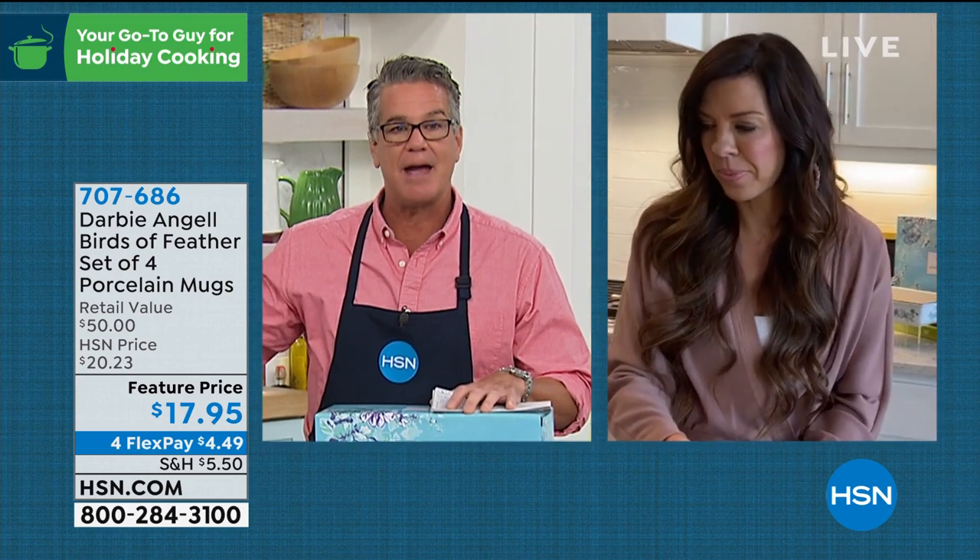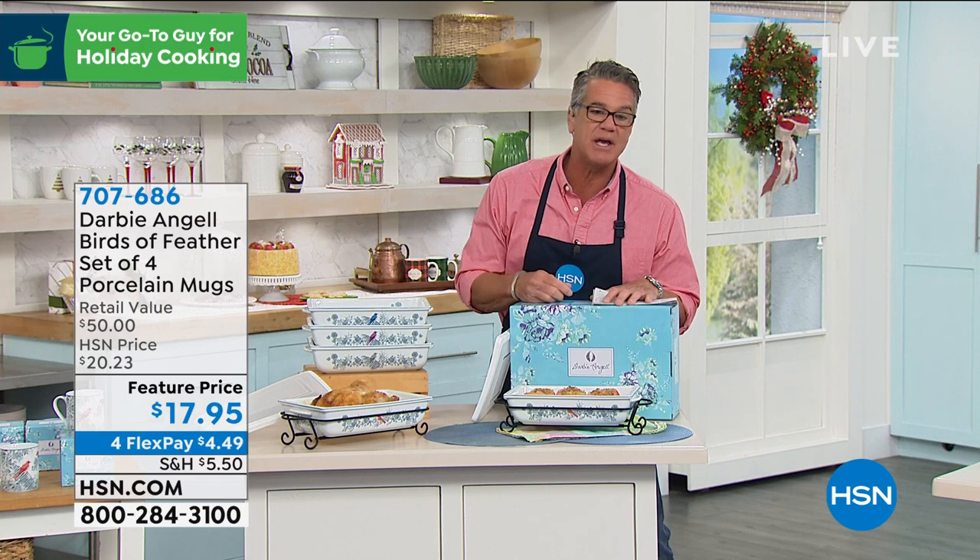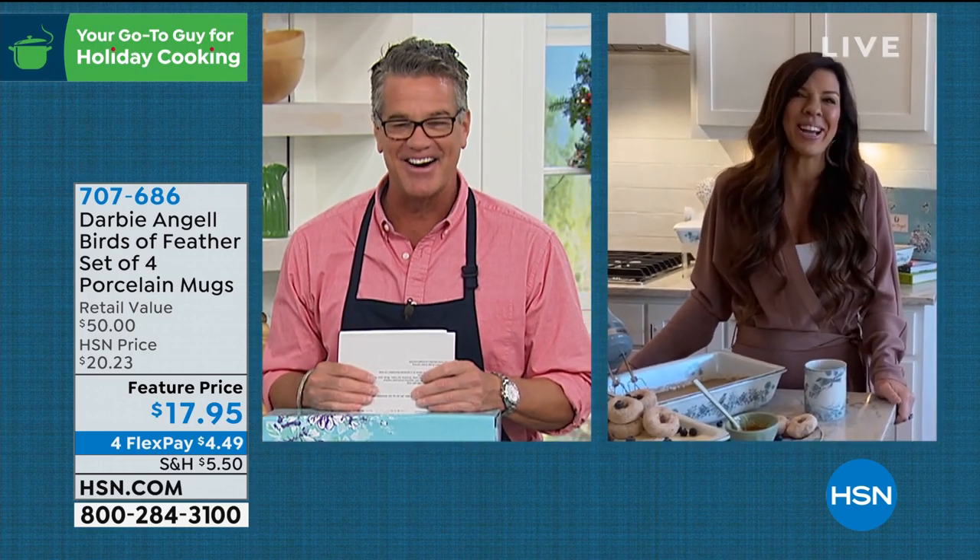You get four mugs — not one — for $17.95. Continue to order the bakers in red, gray, amethyst, and blue; the mugs come in the same colors. It was so nice to meet you, Darby — we'll see you again soon!